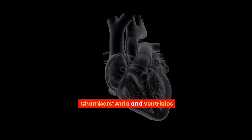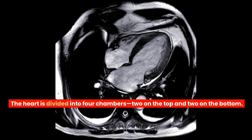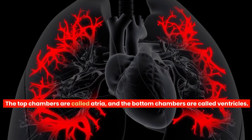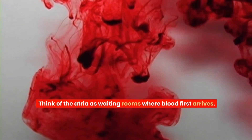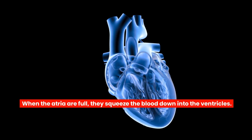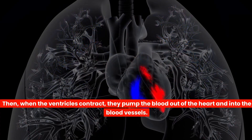The heart is divided into four chambers, two on the top and two on the bottom. The top chambers are called atria and the bottom chambers are called ventricles. Think of the atria as waiting rooms where blood first arrives. When the atria are full, they squeeze the blood down into the ventricles. Then, when the ventricles contract, they pump the blood out of the heart and into the blood vessels.